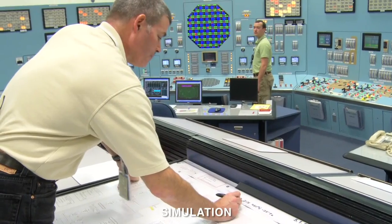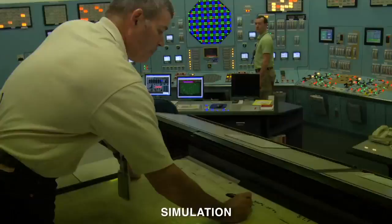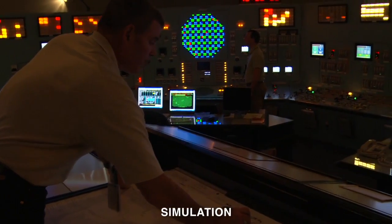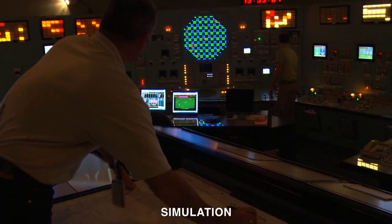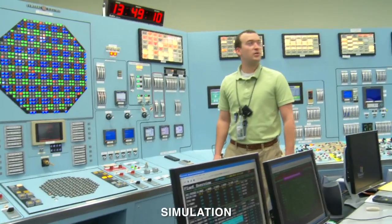Mode switch is in shutdown. APRMs are downscale. Reactor pressure, nine five zero pounds, down slow. RPV level, minus two five inches, up slow. EOP entry conditions on low RPV level and high drywall pressure. That's all correct.